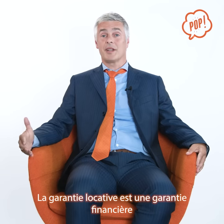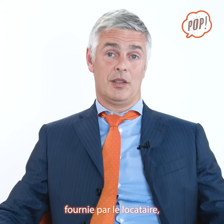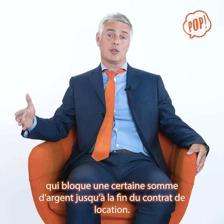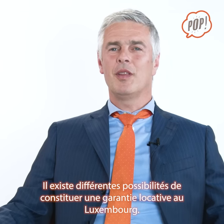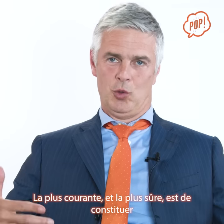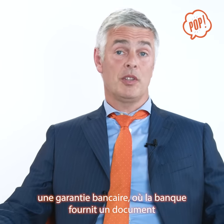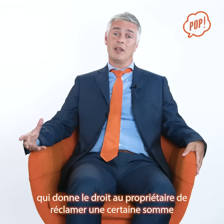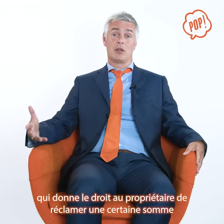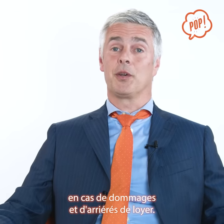A rental deposit or a rental guarantee is a financial guarantee which is applied by the tenant to block a certain amount of money until the end of the rental agreement. There are different possibilities here in Luxembourg, but the most common and most secure way to apply for this is via a bank guarantee — a document issued by the bank providing a right for the landlord to claim a certain amount of money in case of damages and rental arrears that occur.